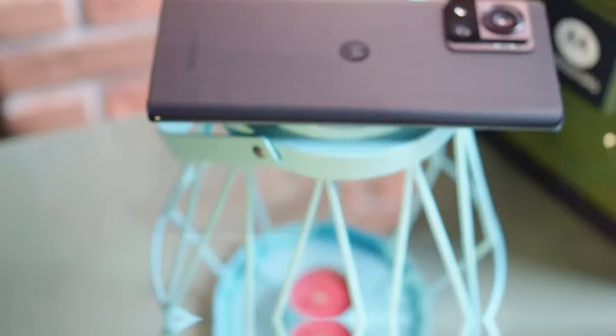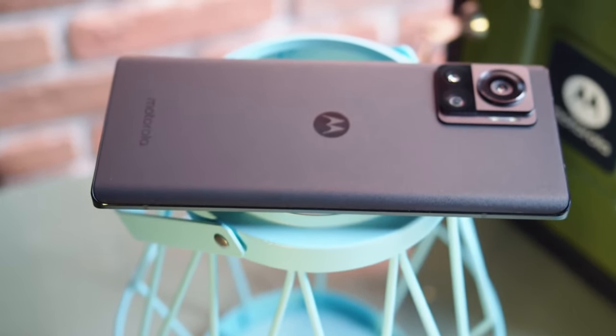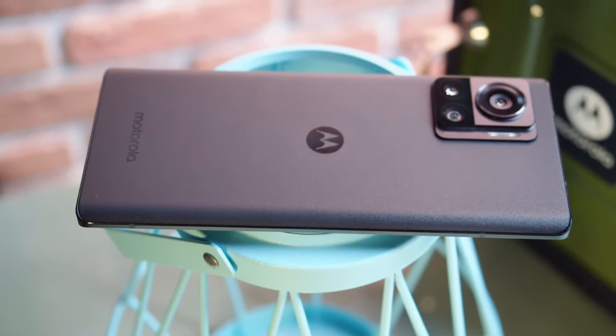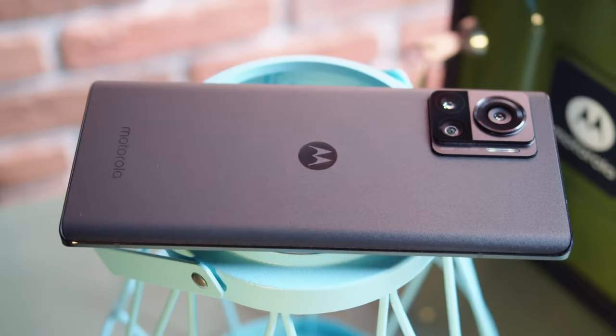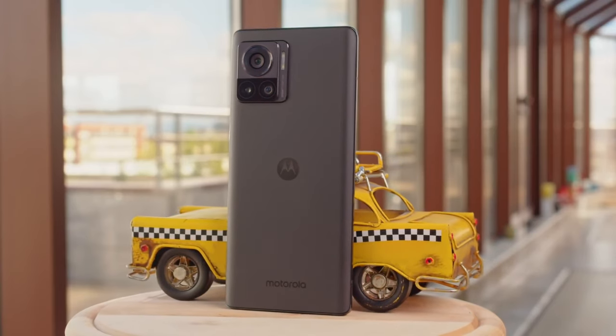A streamlined design lifts it above Moto's more affordable handsets, while 144Hz refresh rates make its punchy OLED display among the smoothest out there. It's also a sharp shooter, courtesy of a PixelPak 200MP main camera and 60MP selfie cam.